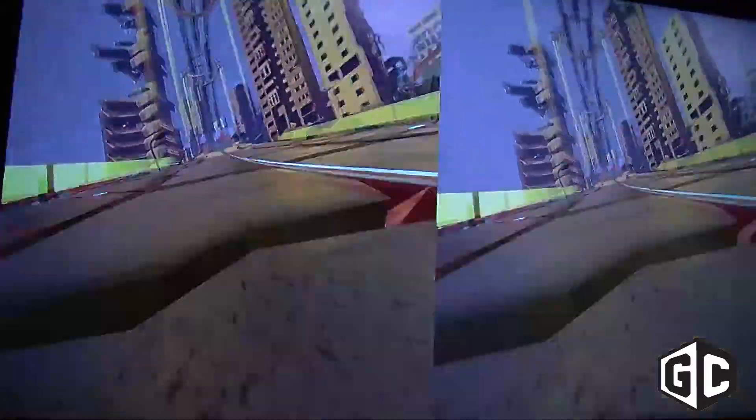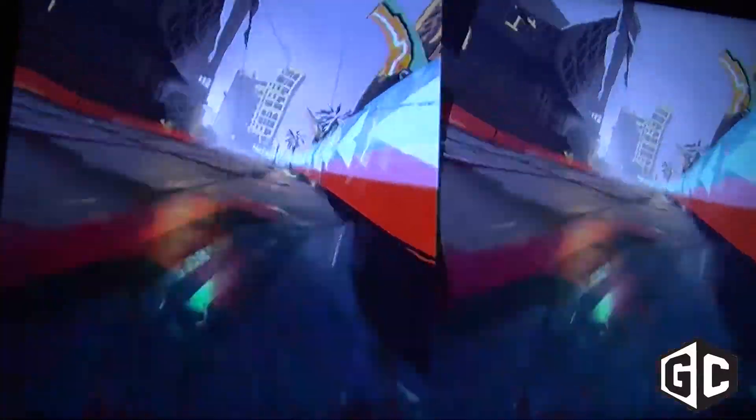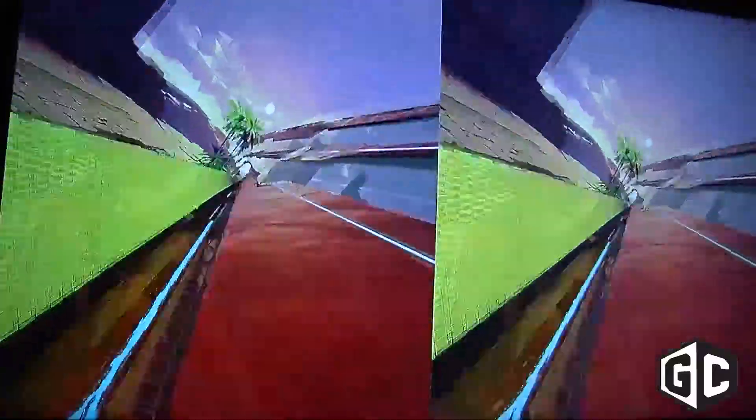We have a game running here right now by our partners, 34 Big Things — it's called Redout. It's a WipeOut-type anti-gravity racing experience, really fast, really cool. It's also available on PS4 and Xbox One. We also have experiences like LSVR by Carbon Studios, and demos by our partner Glove One — they make haptic feedback gloves so you can essentially touch what's in the VR world. And we have a lot more as well.